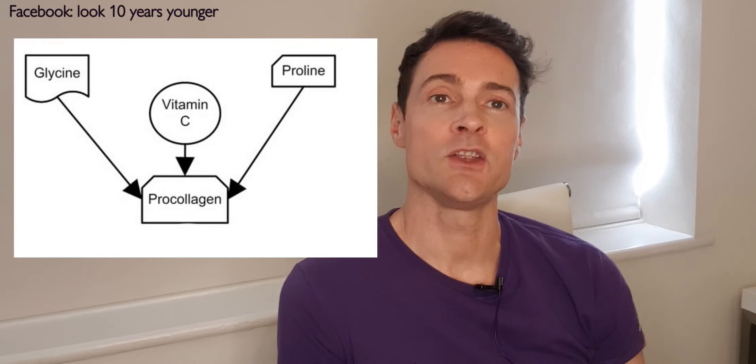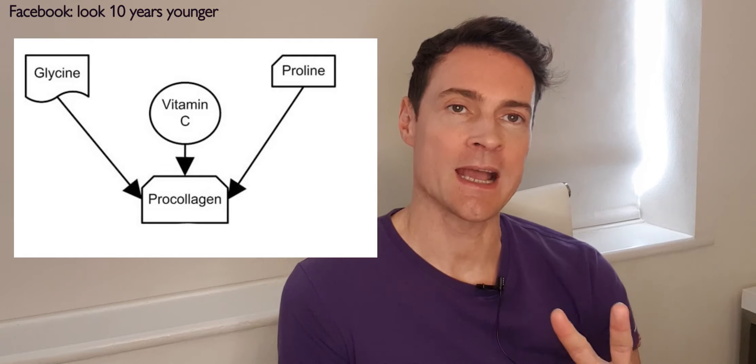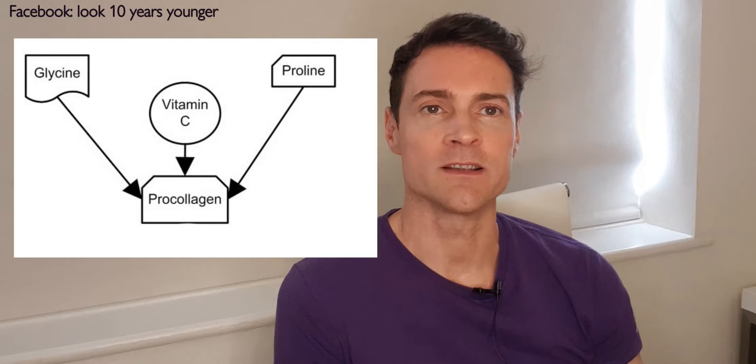Your body makes pro-collagen by combining two amino acids — proline and glycine — and it also needs vitamin C for this process. Proline can be found in egg whites, wheat germ, asparagus, mushrooms, and dairy products. Glycine can be found in pork skin, chicken skin, gelatin, and seafood. If you're vegetarian, vegan, or pescatarian, you can also find glycine in spirulina, a type of seaweed or algae available as a supplement.